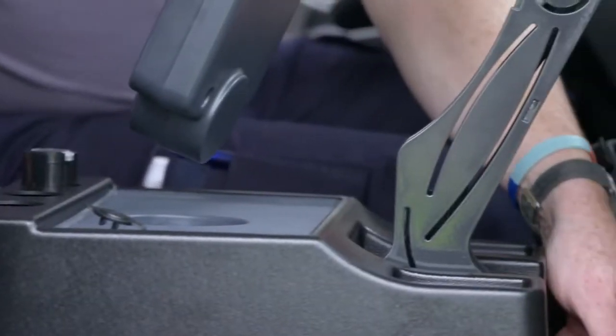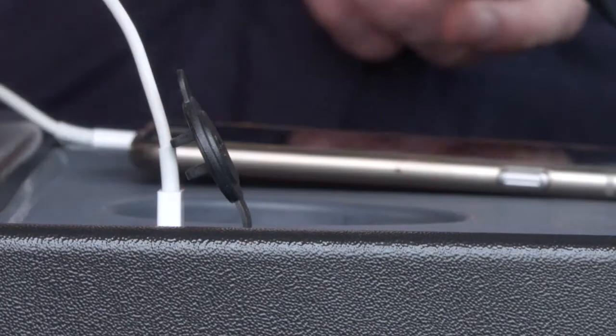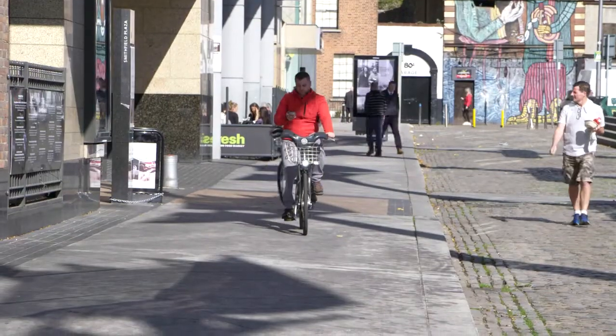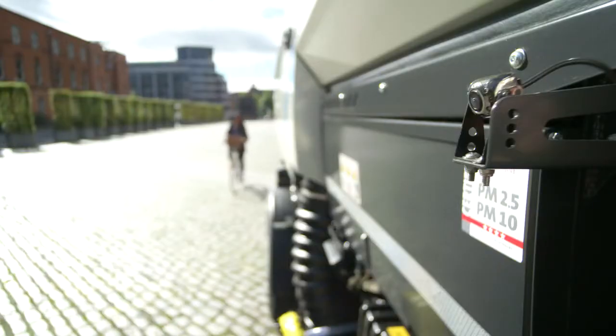The control box can be moved forward and back and features cup holders and USB charging points. The optional Johnston camera system assists the operator with reversing, offside sweeping, and improves vision when making a nearside turn.